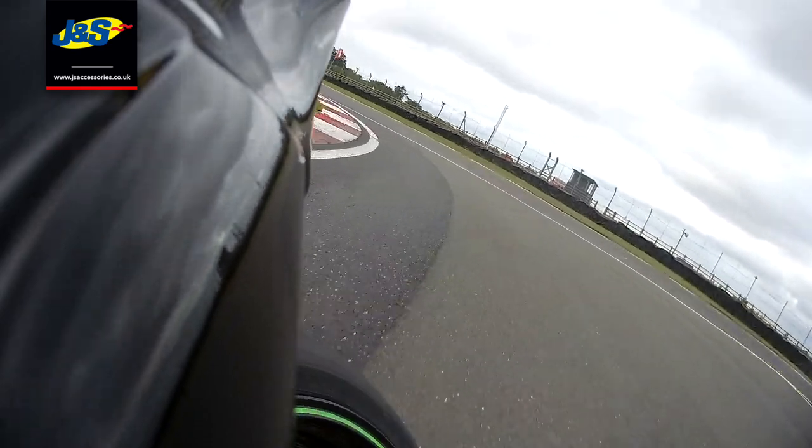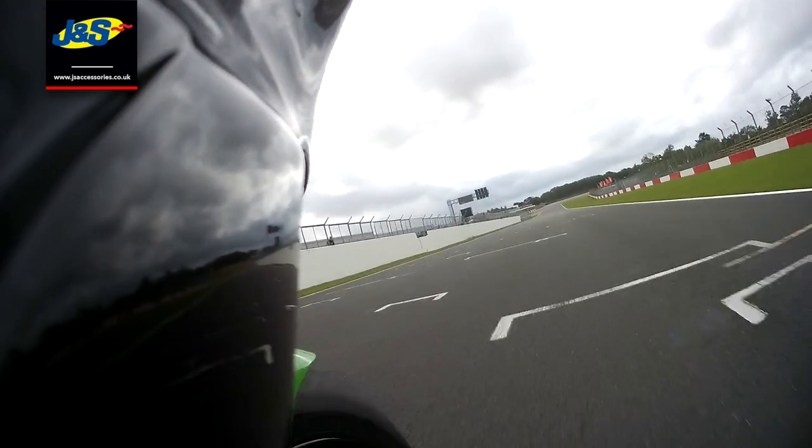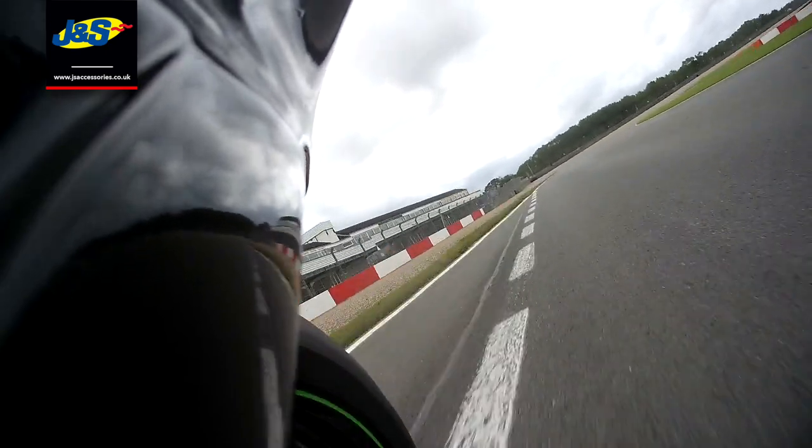This is the one with the Melbourne loop in — so it's the full circuit. I have run the one without the loop. Some people don't like it and just prefer it off, but for me it's a good technical part of the circuit. I quite enjoy doing the loop, so I do enjoy this circuit.